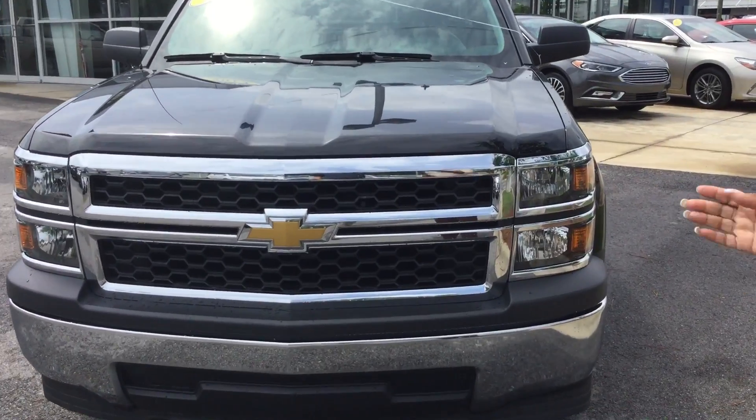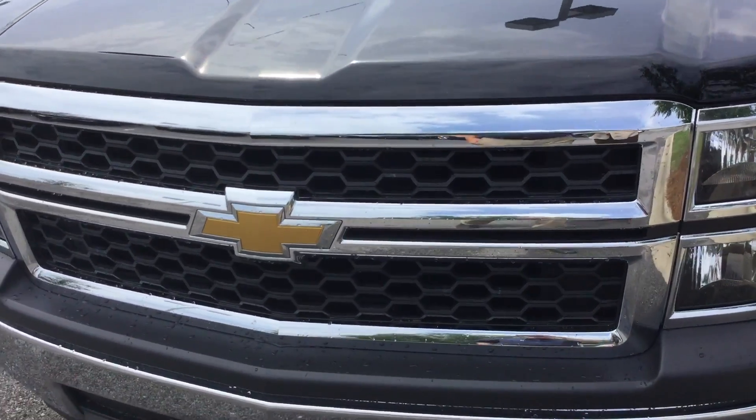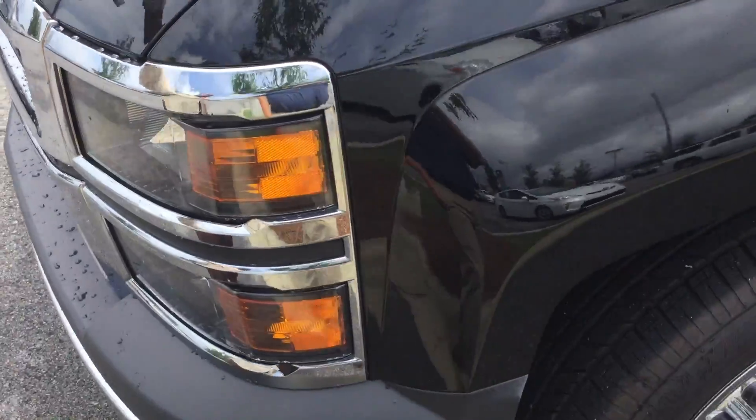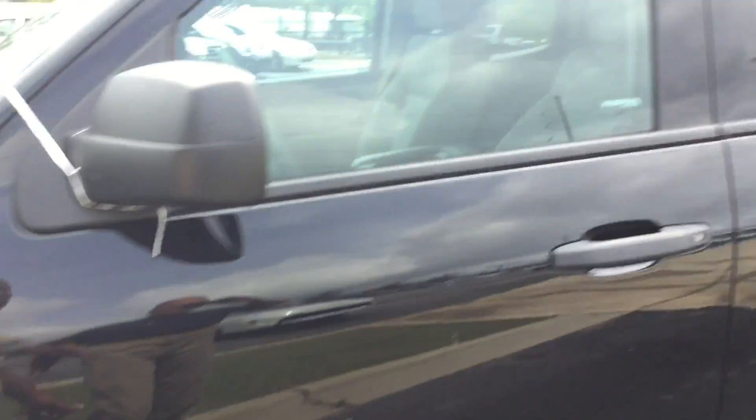As you can see, it has the iconic Chevy bowtie front emblem, great tires, and great headlights as well. It is in great shape — they've taken really great care of this vehicle.